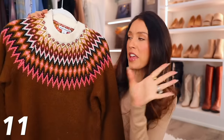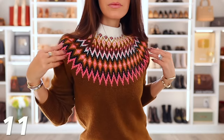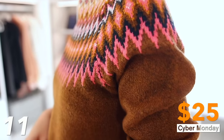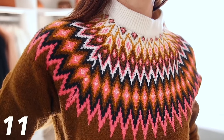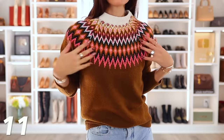Continuing on with a pattern theme, we have this winter pattern sweater. It's by Amazon Essentials — the quality is amazing. It's on sale for only $25 today. This is a thick, nice, high-quality sweater. I think it looks great casual, or it's something that could totally be dressed up with dress pants and worn to the office.